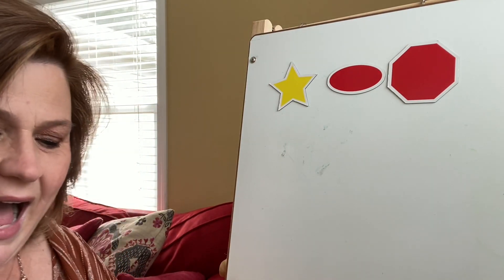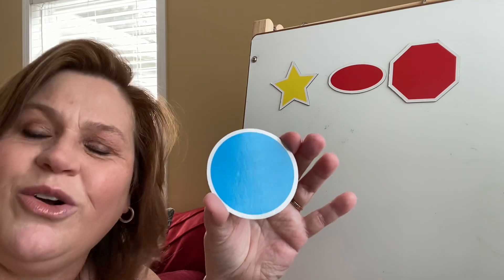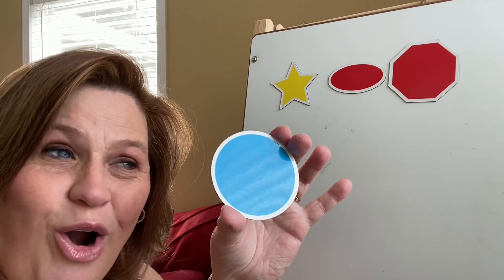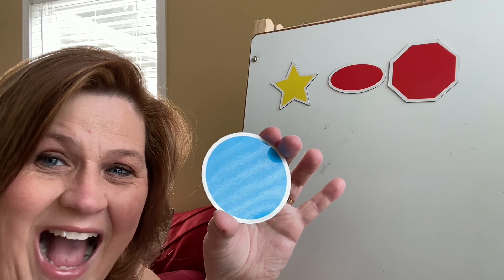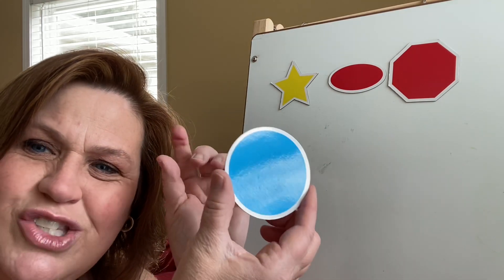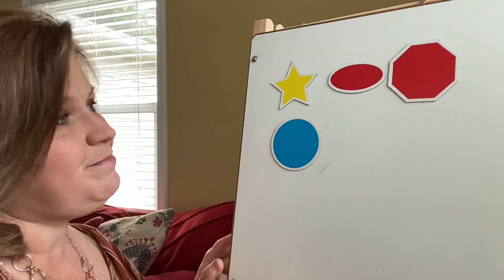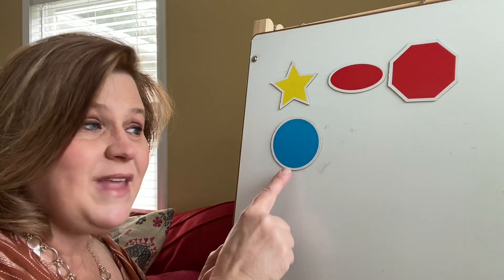What other shapes do I have? What shape is this? A circle! What color is my circle, preschool pals? Blue — that's right, blue circle. I think of pancakes — pancakes are in the shape of a circle. Money, the change, is in the shape of a circle. When I draw a person, their head is in the shape of a circle. Let's count them together — one, two, three, four. Four shapes: we have a star, an oval, an octagon, and a circle.